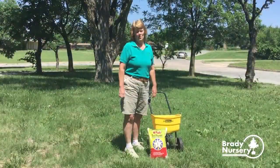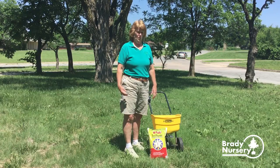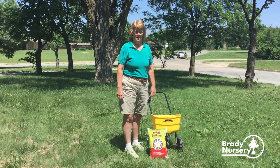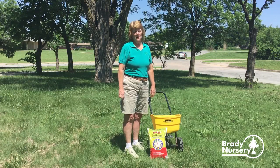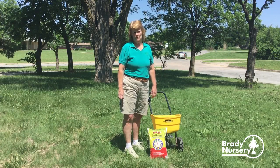With your landscape beds around all your shrubs, you can also apply the Turf Ranger. And we also have a liquid insecticide that can be sprayed — it is the High Yield Indoor Outdoor Spray — and that can be applied to the shrubs and the trees.